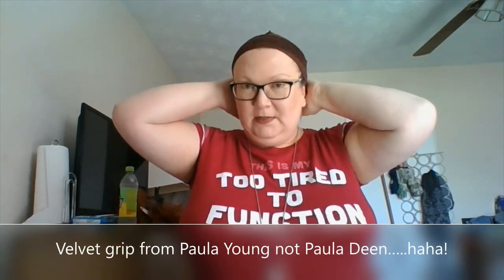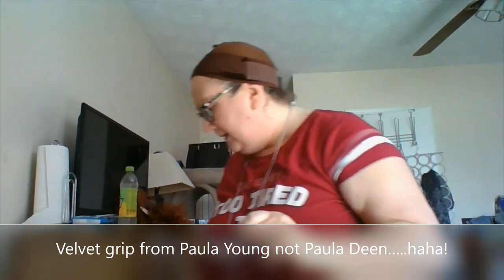Okay guys, I think I did pretty good — there might be a little wispy bit of hair here and there but I think I've got it mostly contained. I've got a wig cap on that came with the Jaclyn Smith wig, as well as my velvet grip that I got from Paula Deen. Now let's get the wig on and see what it looks like — I'm excited!